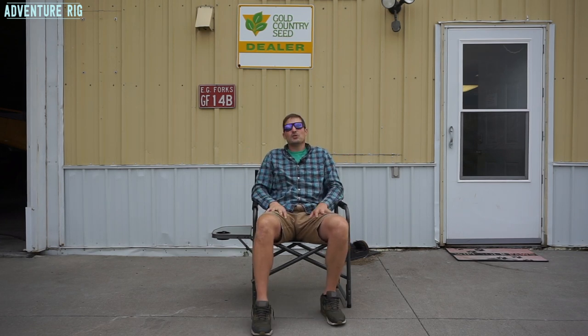If you guys need a chair for any activity out there and you want to be comfortable, you need it to be portable, you need it to be small and compact, check out the Timber Ridge Director's Chair. I'm Tyson with Adventure Rig. Thanks so much for watching, guys. If you're ever wondering where Callie and I are or what we're doing, check us out on Facebook and Instagram at Adventure Rig. Thanks again for watching.